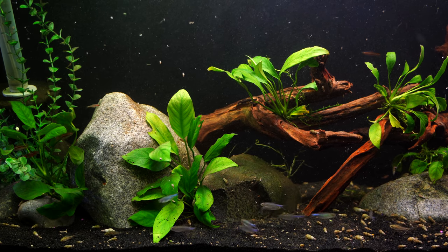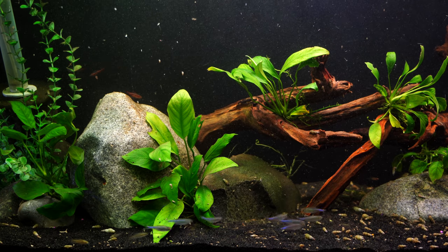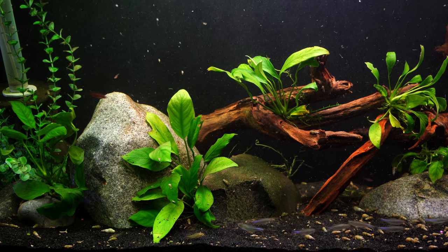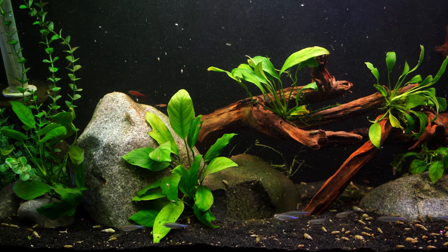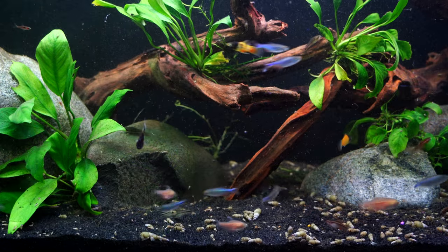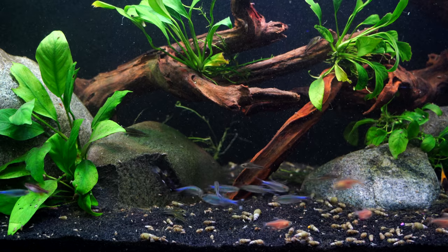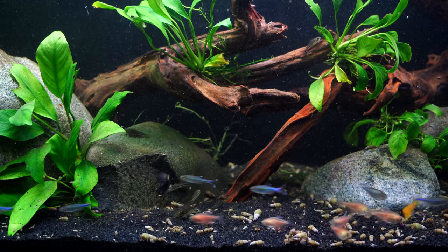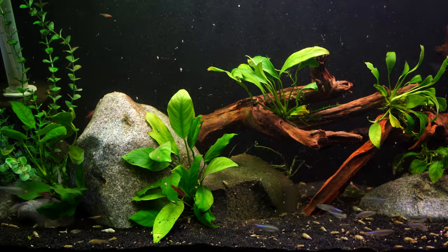I would label these fish mostly peaceful, but they do have a little bit of an edge to them, so when it comes to tank mates that's something you have to consider. I would, just to be on the safe side, rule out most long-fin fish — so your fancy guppies, definitely the bettas, angelfish — those fish with the longer flowing fins might not be the best fit for your blue tetras.